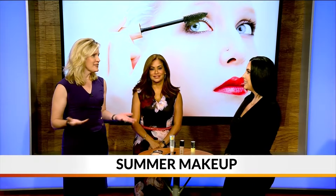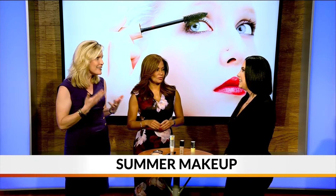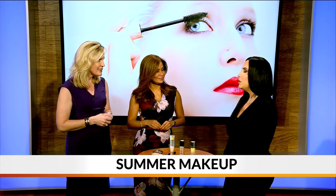Alright Natalie, as the sun comes out, it gets higher in the sky, temperatures heat up — we need sunscreen. So how important is it to combine that with our makeup? Definitely important.